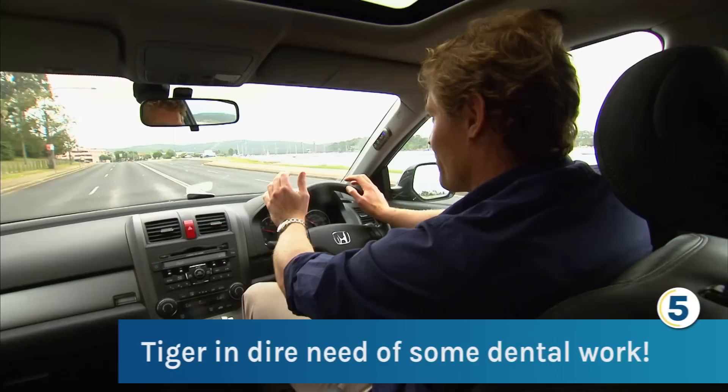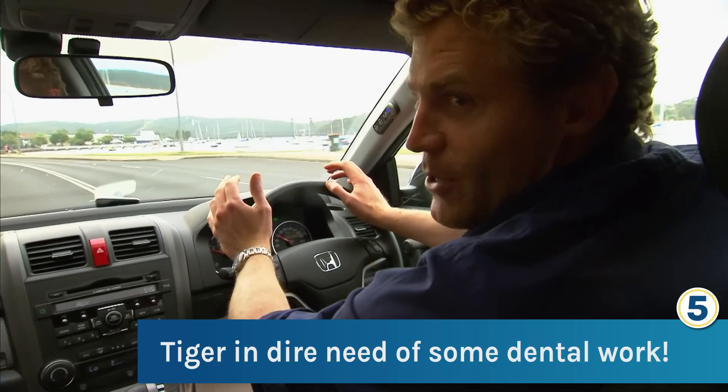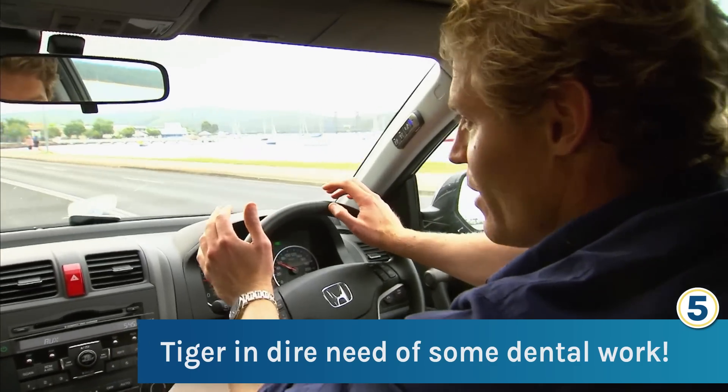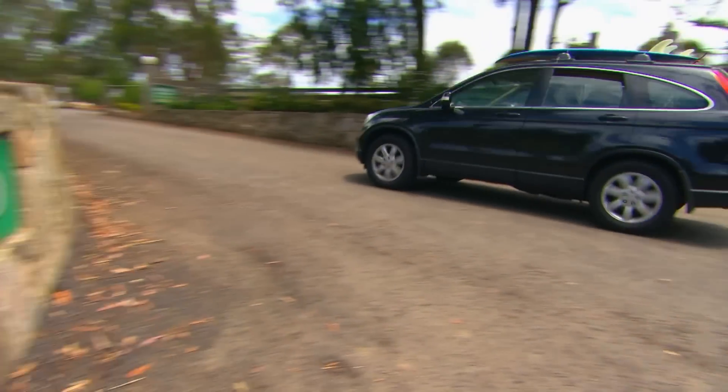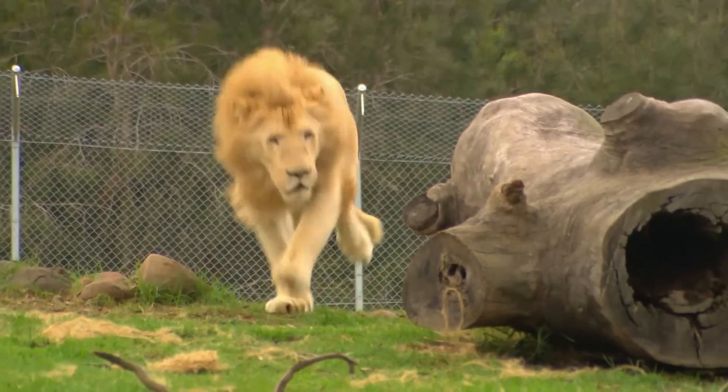Ever since Africa, I've just been itching for a chance to go up close to big cats again. So today, we're on our way to Mogo Zoo to see a Sumatran tiger with a really painful problem. Chris is a regular visitor to the Mogo Zoo, located four hours south of Sydney.